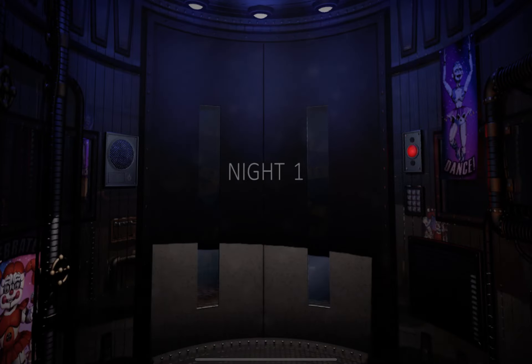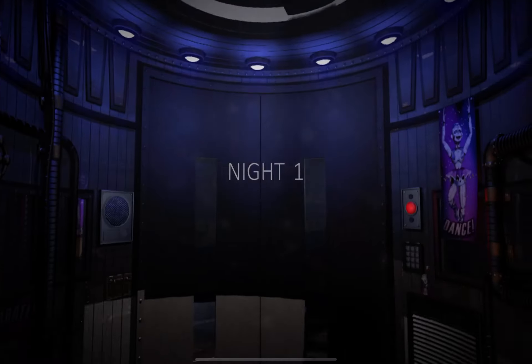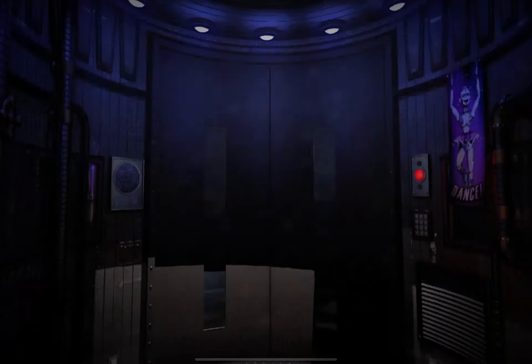Let's go to South Florida. You can now open the elevator using that bright, red and obvious button. Let's get to work.